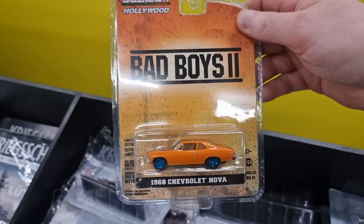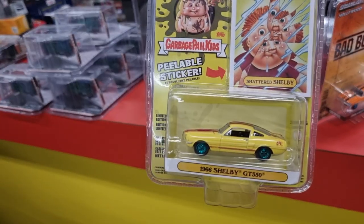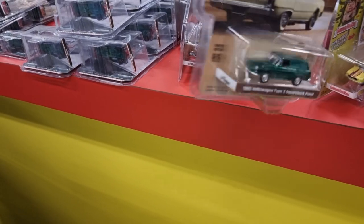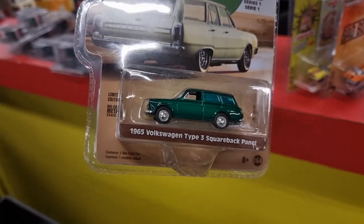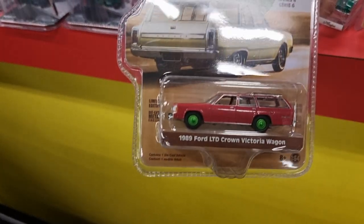Chevrolet Nova, Shelby — green body. It's a little bit difficult to see. Wagon — that is something for chasing diecast cars.